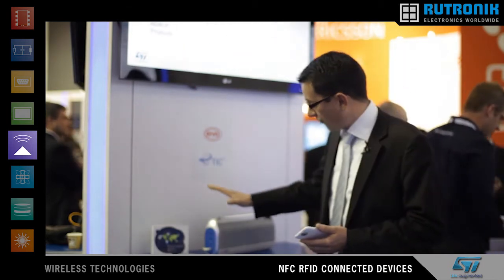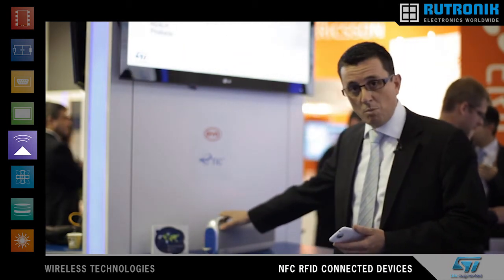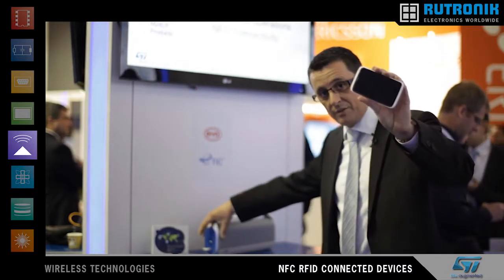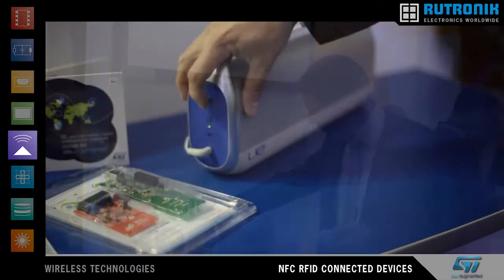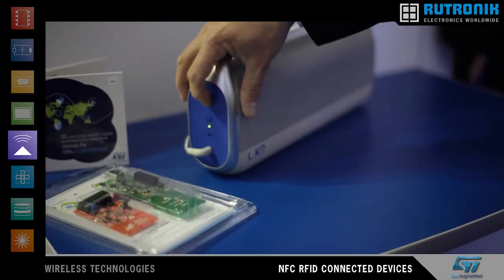Here is a boombox from the market that is going to be paired to this NFC phone, so I switch it on. I hold this button to start the process of searching for Bluetooth devices.